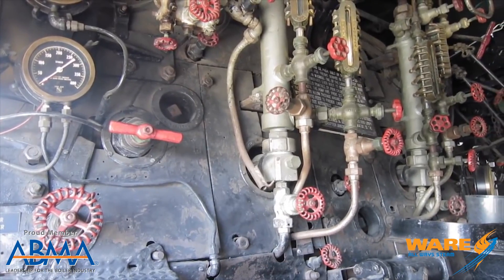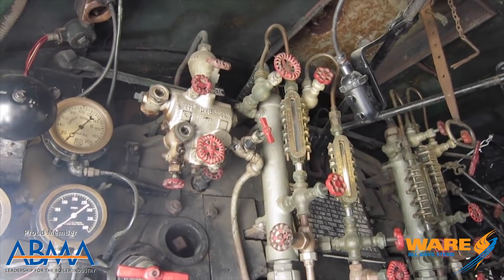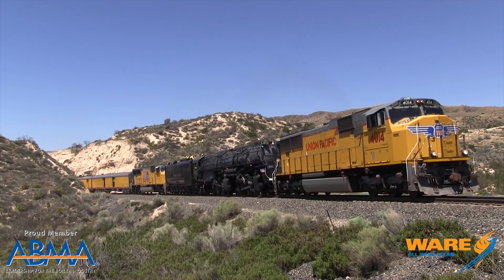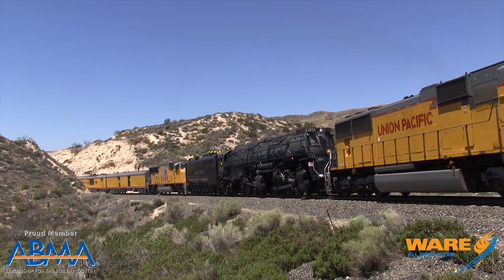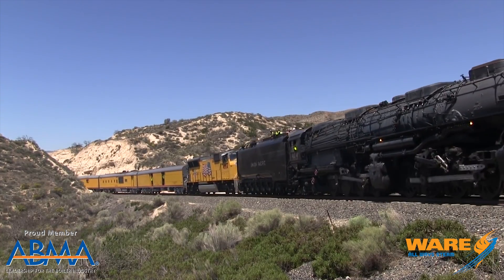The boiler operated at 300 pounds of pressure and generated roughly 6,000 horsepower. It could pull a train weighing nearly 8 million pounds up a grade of 1.15 percent, which was pretty pervasive in that part of the world.